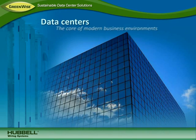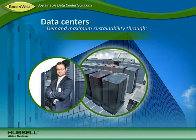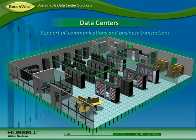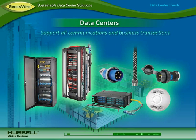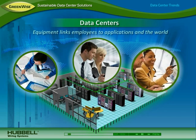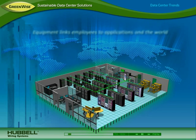Data centers are at the core of modern business environments. As today's most critical asset, they demand maximum sustainability through energy efficiency, space utilization, reliability, and uptime. Data centers support all communications and transport of information for carrying out daily business transactions. They house a variety of equipment to link employees to applications, information, and to internal and external business partners around the world.